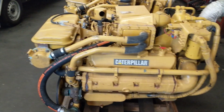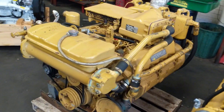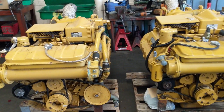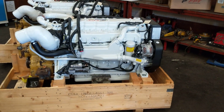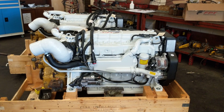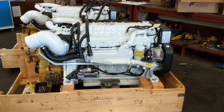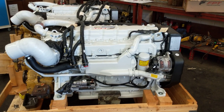The old Cat 3208s are a 10.4-litre V8 engine, and they weigh in at about 900 kilograms dry weight. Whereas over here, the FPT NEF 450s are 450 horsepower at 3000 RPM. They're a 6.7-litre engine with common rail fuel injection, compared to the Cats which are mechanical fuel injection. These weigh in at 600 kilograms dry weight per engine, plus the weight of the gearbox.